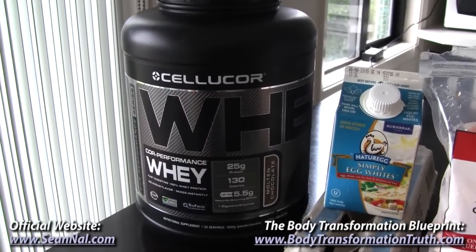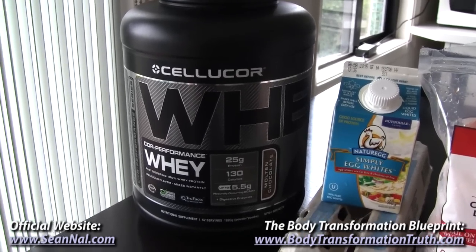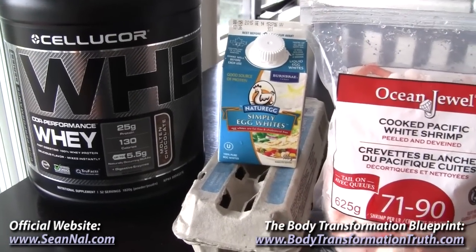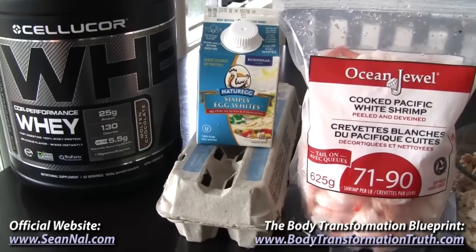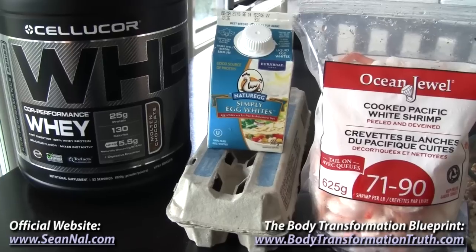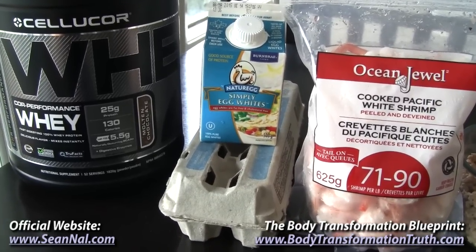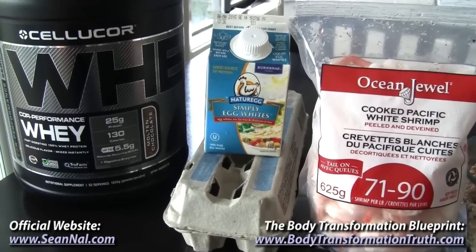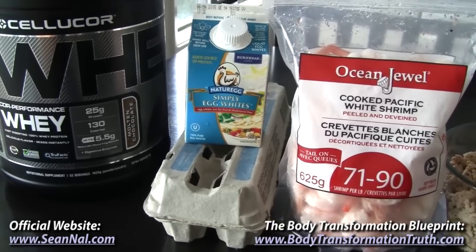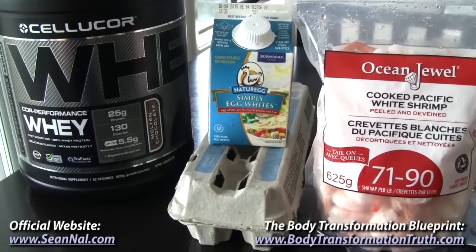I also use Optimum Nutrition Gold Standard Whey and Dymatize Elite Whey, but just using the Cellucor brand at the moment. After that is eggs and egg whites. Egg whites are awesome because they're basically just pure protein and it's a really good way to add more volume to your meal. After the gym I'll come back and have one or two whole eggs mixed with usually about 100 to 150 grams of egg whites — adding the egg whites just helps you make a bigger portion size overall without really bumping the calories up too high.